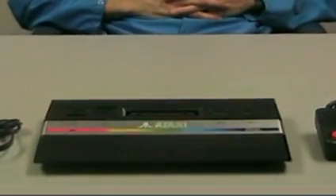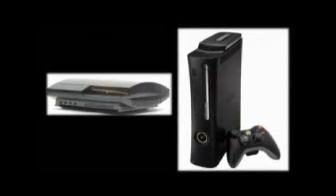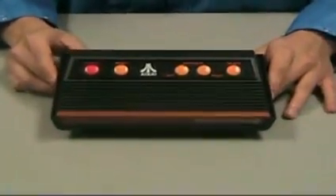The PS3 and the Xbox 360 operate just a bit faster at 3.2 GHz. That's almost 2,000 times faster. To put into perspective how far gaming has come, let's take a look at what the Atari 2600 would look like if it was made 20 years later.